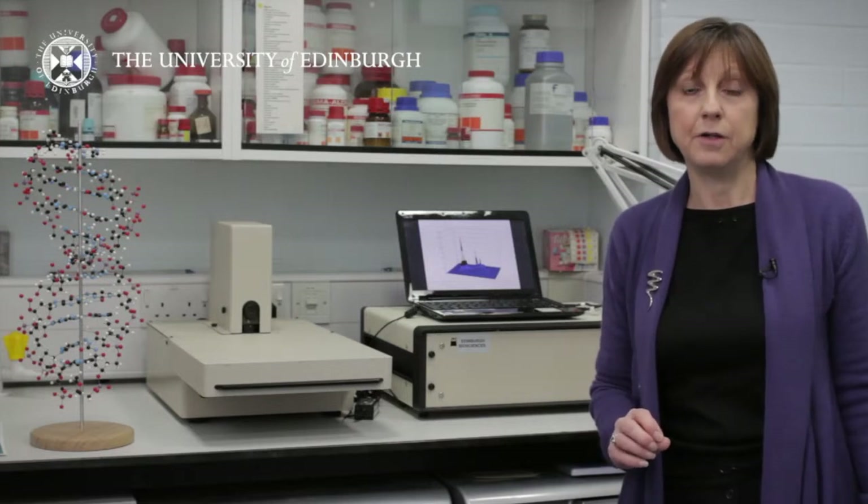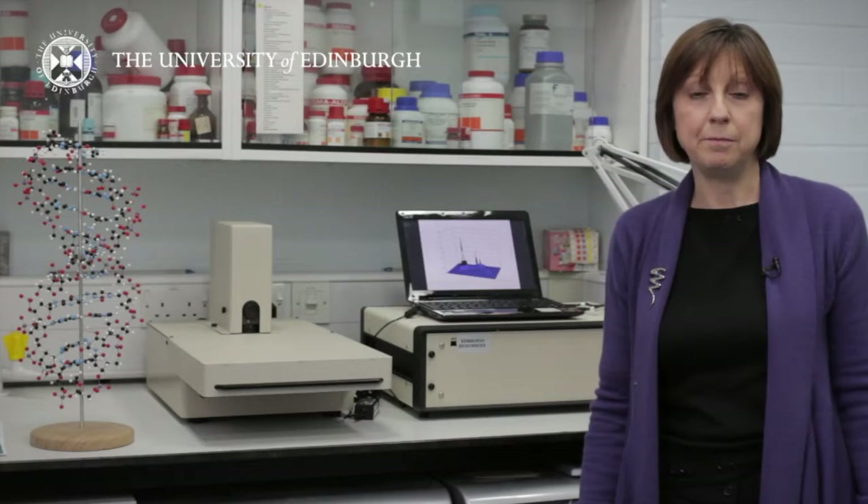We've done this work with the Department of Health and Edinburgh Royal Infirmary, and it's contributed to the introduction of new guidelines for surgical instrument decontamination in hospitals. We're now working with a company to commercialise the technology so that it can be used in hospitals to ensure the highest standards of surgical instrument decontamination.